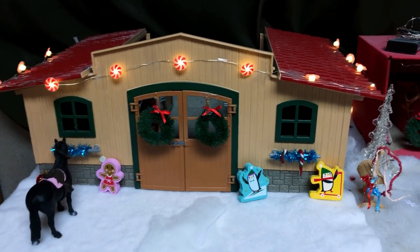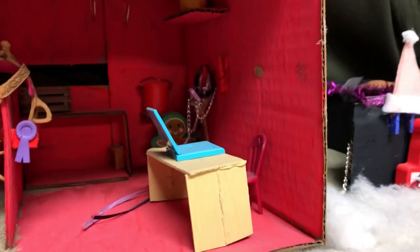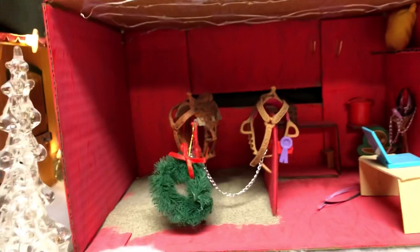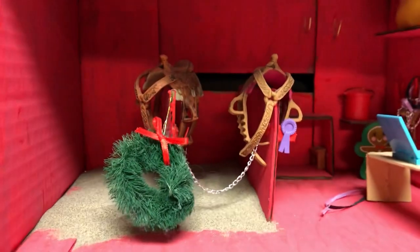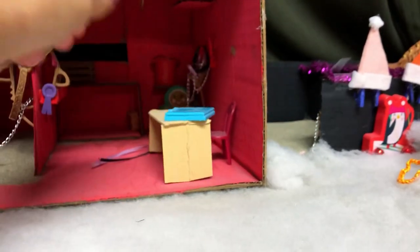Anyways, this is the tack room right here. We have the desk for Hannah and then we've got some stuff back there, a little gingerbread guy, some feed. I made this tack room and it's also partly a stable, so if you're interested in that just comment down below and we'll make a tutorial. We've got some sand in there to keep things realistic, a wreath, two saddles, and there's a computer right here too.